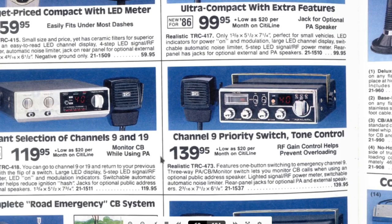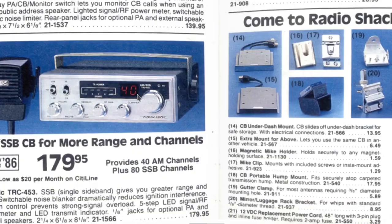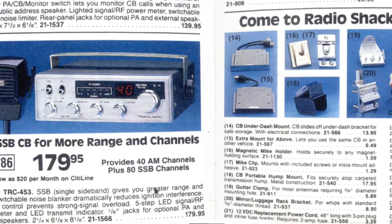So this would be like the Cadillac here from Realistic for your car — if you had the AM SSB (single sideband) CB for more range and channels. For $179 new in 1986, it provides 40 AM channels plus 80 SSB channels — mainly 80 because you've got your upper and your lower. I never had a CB that does upper/lower sideband. You can listen to upper/lower sideband on my software-defined radio. But this would be the premium one — I had this one and this one.